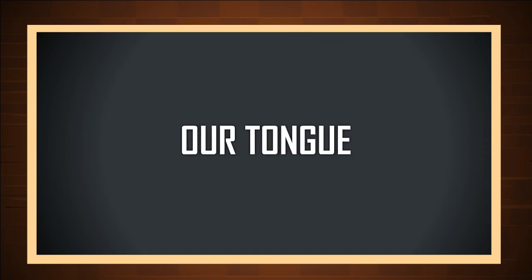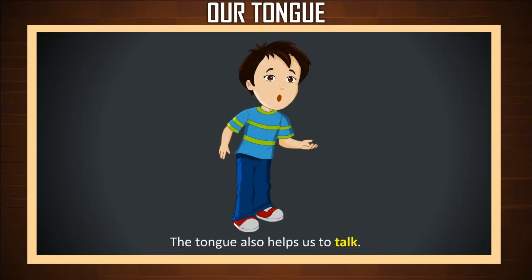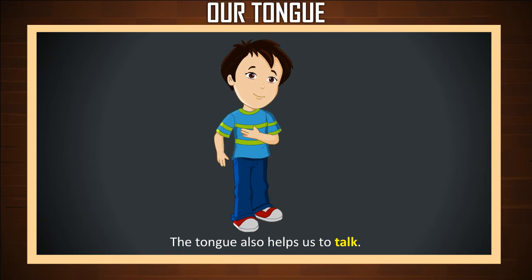Our tongue. The tongue is a fleshy muscle in the mouth. We can taste different foods with the tongue. The tongue also helps us to talk.